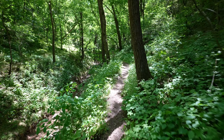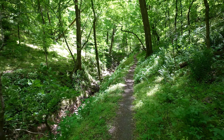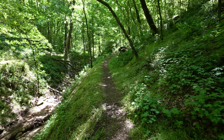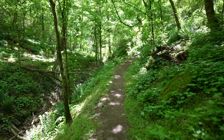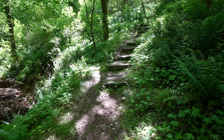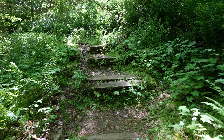I think the trail will pick up right down here — looking for white blazes. I do see a trail sign down here. There's an old parking area right here; I did not park here. Rock Pile Trail straight ahead.